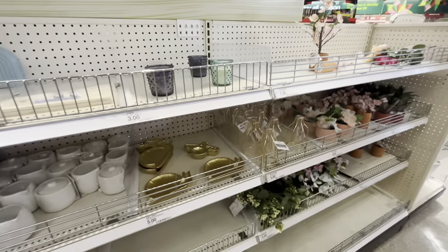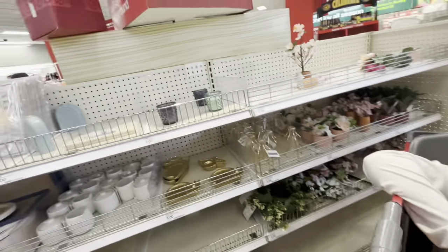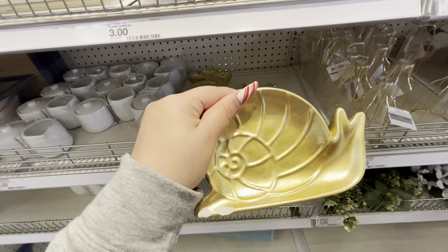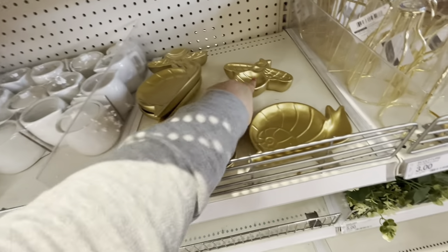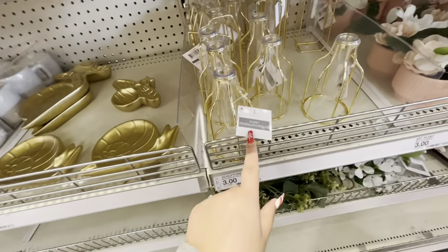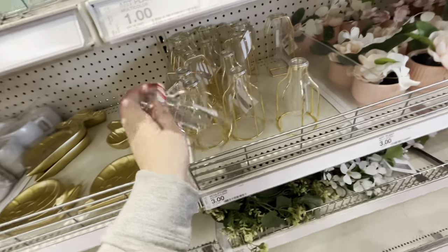They also have spring stuff coming into the Dollar Spot — they're barely bringing it out so there's not a lot yet. They have these trays that look like little creatures — a snail or bugs, like a bee — for five dollars. And then a plant propagation tube for three dollars.